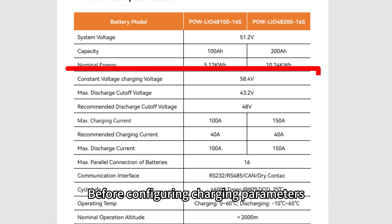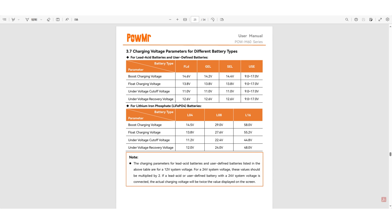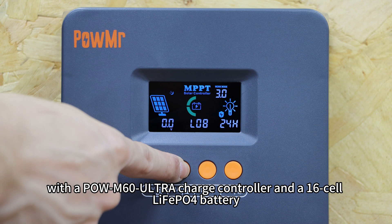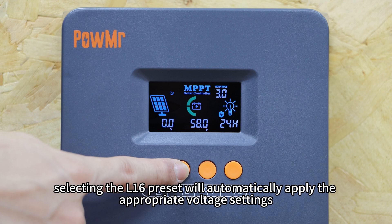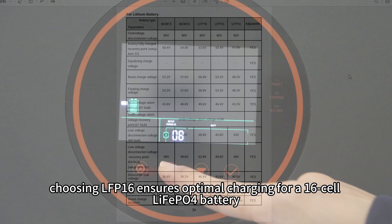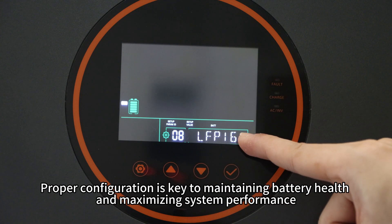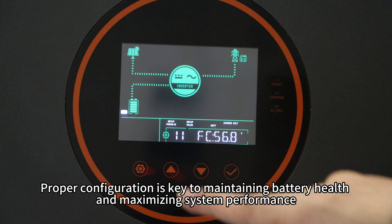Before configuring charging parameters, always refer to the battery manual for the correct settings. For example, with the PoE M60 Ultra Charge Controller and a 16-cell LiFePO4 battery, selecting the L16 preset will automatically apply the appropriate voltage settings. Similarly, with the PoE SunSmart SP5K inverter, choosing LFP16 ensures optimal charging for 16-cell LiFePO4 batteries. Proper configuration is key to maintaining battery health and maximizing system performance.